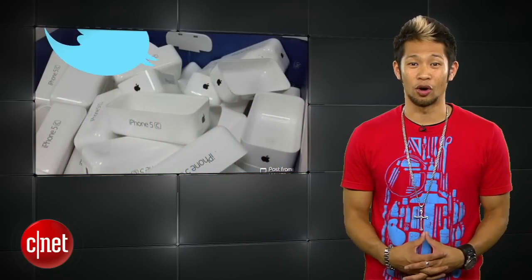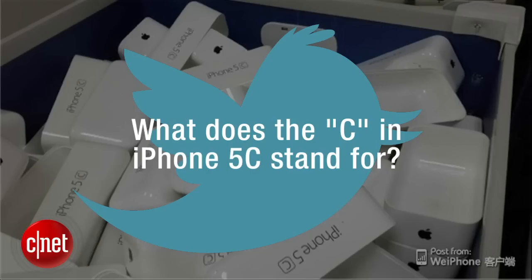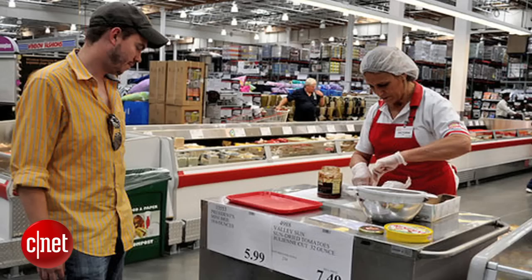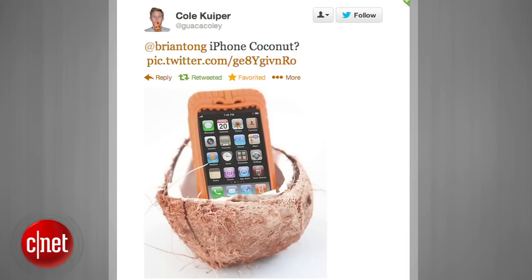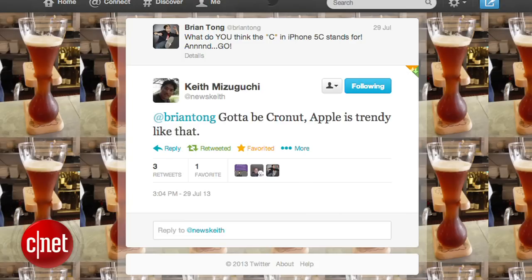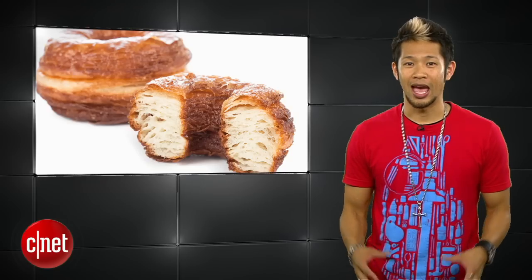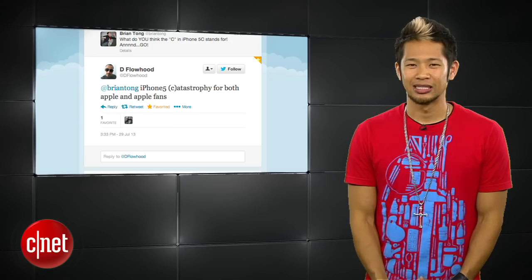I asked you guys on my Twitter: what does the C in iPhone 5C stand for? Alex Jabaili says Costco because it's cheap, and I'm okay with that if I could get free food samples — I've actually had a whole lunch there. Cole Kuiper said iPhone 5 Coconut. Gil Cabrera said iPhone 5 because Steve is gone and not there to stop it — that one burned. Keith Mizuguchi said gotta be Cronut, which is this hybrid croissant donut that's all the craze right now. And Deflowhood called it the iPhone 5 Catastrophe for Apple and Apple fans — another brutal one.